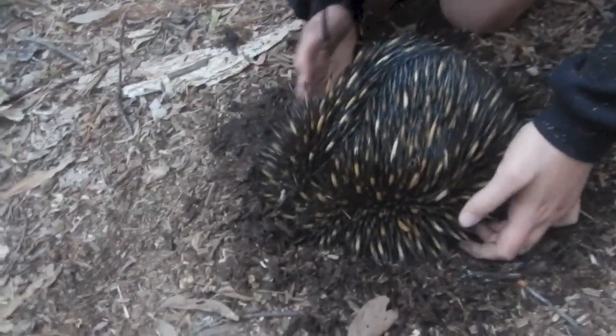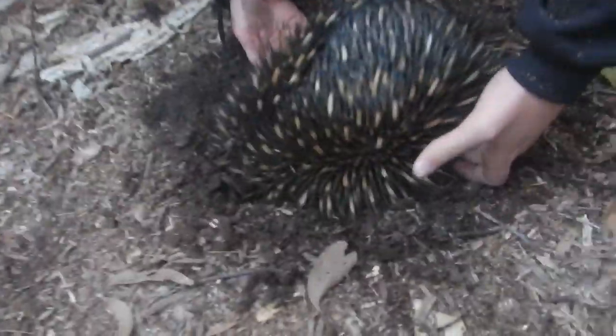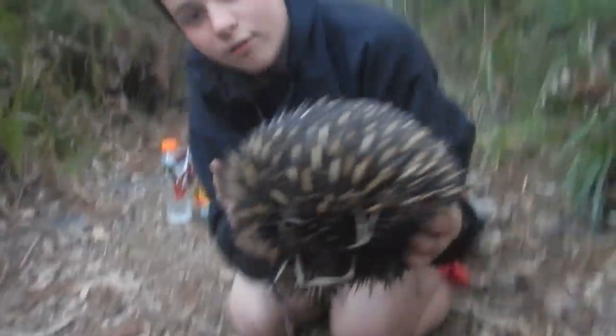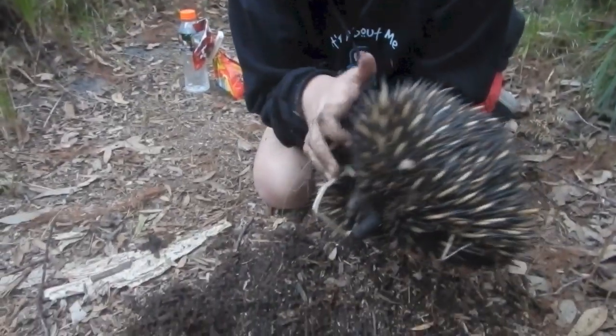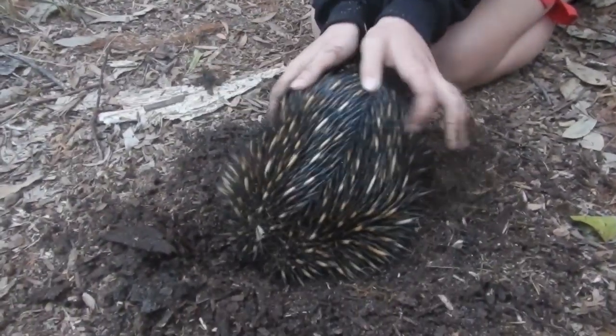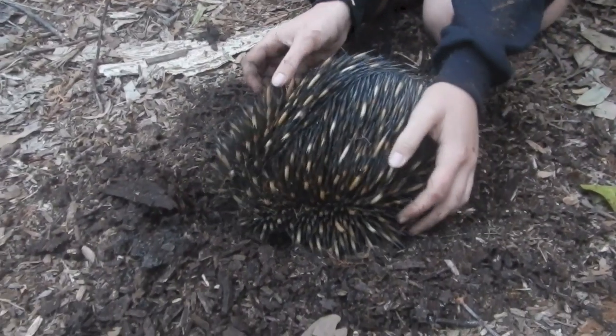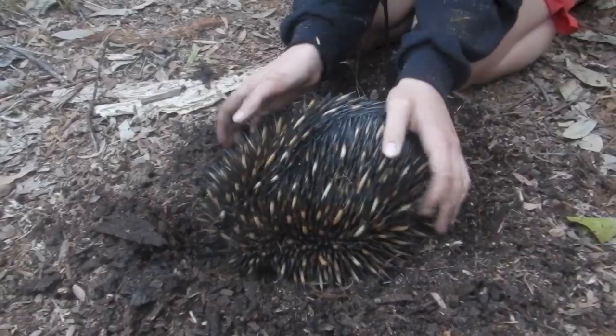And the only way to get him out is you've got to dig — start digging here and get your hands underneath his spines and pick him out like that, or flip him over. Because if you can't do that, you're not gonna get him out. They're really hard into the ground. Pulling him out is like trying to pull a plant out of the ground with its roots in. Got a really good grip. What a beautiful animal.